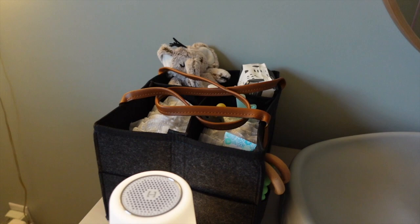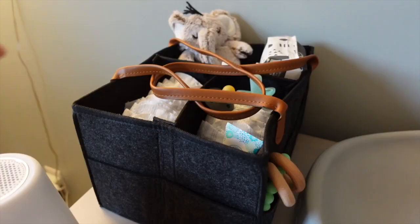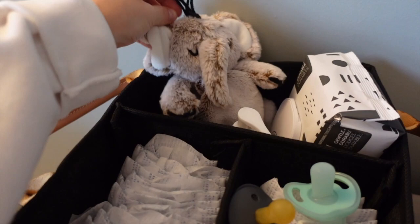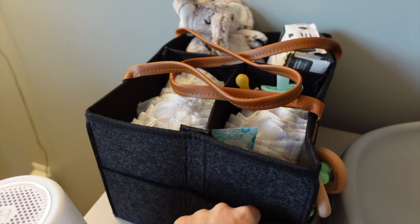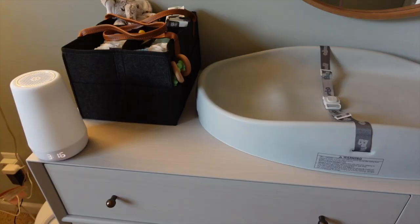Right here is one of his diaper caddies that I'll probably bring into our bedroom once he's born for easy access. I got it off Amazon. In it I have some diapers, wipes, hand sanitizer, a little lovey, binkies, diaper rash cream, and a little toy. It's a really good-sized caddy and also comes in gray — a good purchase off Amazon.